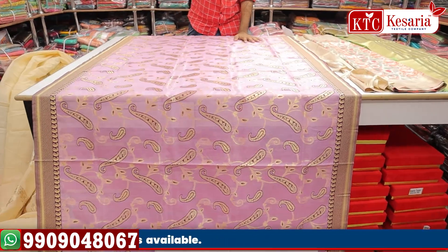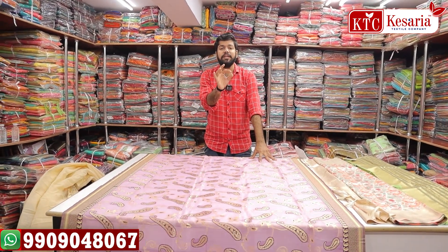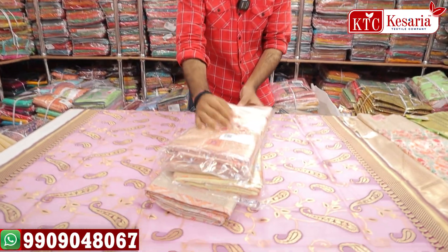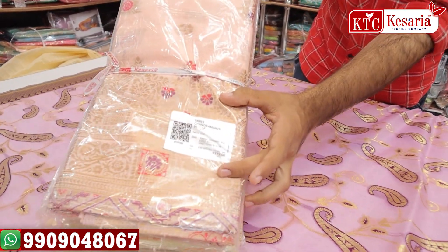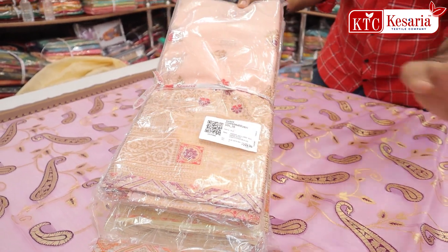Lengthwise, 6.30 metres length; width, unstitched blouse. You will purchase it set-wise. There are a lot of pieces. There is a lot of information in the barcode system, including price range, fabric, etc.